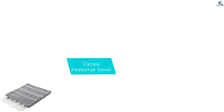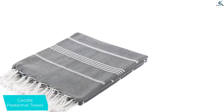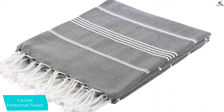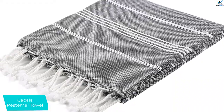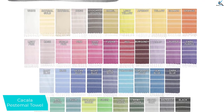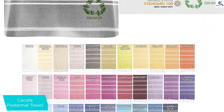At number 2, we have the Cacala Pestamol Towel. The lightweight and absorbent Cacala Pestamol Turkish Bath Towel is a traditional-style Turkish towel with an abundance of color options to choose from. It is highly absorbent and dries very quickly, a common theme for the lighter weight towels. The more use it gets, the softer it becomes, and even though it is thin, the Cacala holds its desirably tight knit weave with each wash.